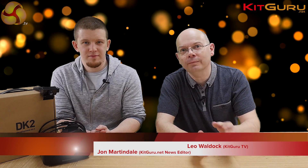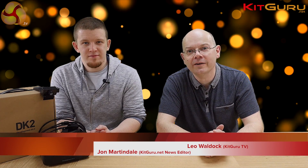I'm Leo Walder for Kit Guru, this is John Martindale our news bloke and we're going to talk about VR. John has with him an Oculus Rift Development Kit 2 — that's what DK2 stands for. So John, tell us when the release version of Oculus Rift is going to be here.